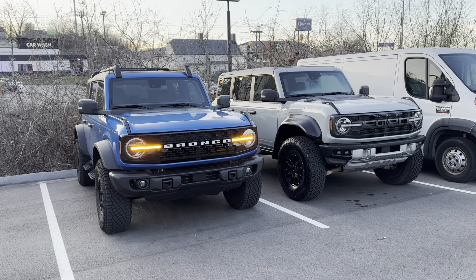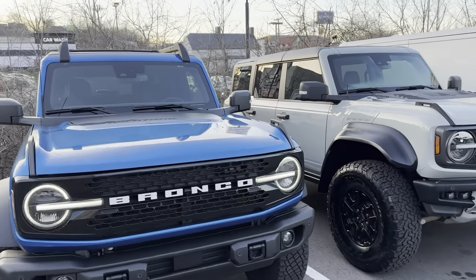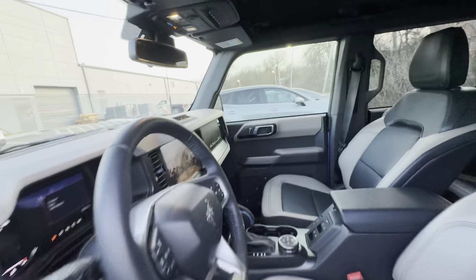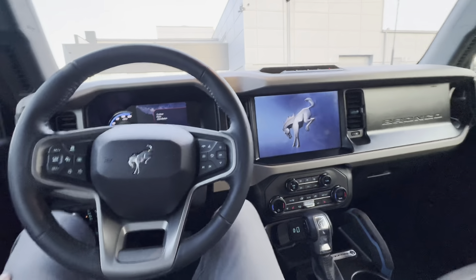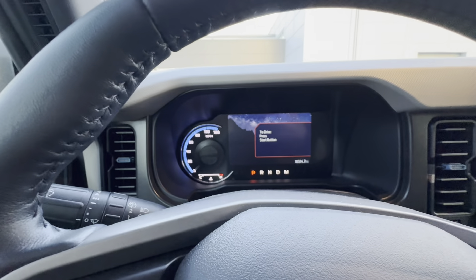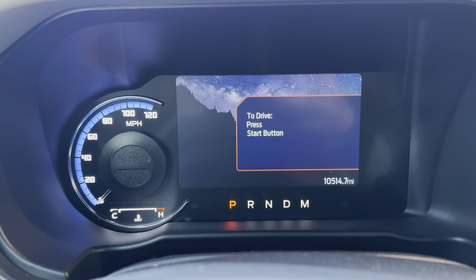Both are pretty much fully equipped with all the features they offer. Let's jump inside the Wildtrak and see what the interior is like compared to the Raptor. Right off the bat, there is a two-tone design for the interior. The screen is the same 12.3-inch display that we have in the Raptor. We've got a different gauge cluster layout though — an analog gauge with an LCD display in the center. And this one actually has power seats.